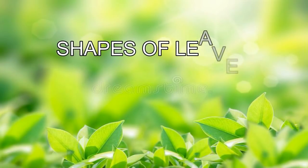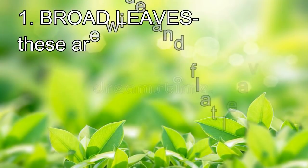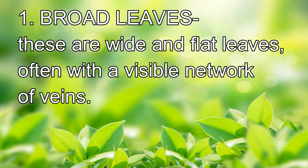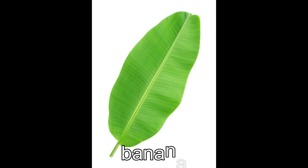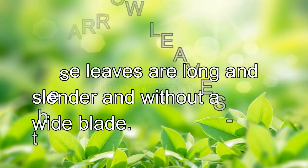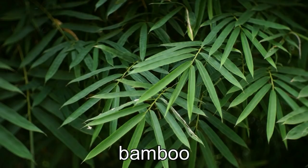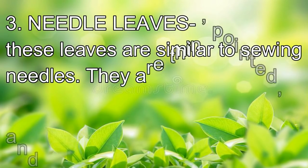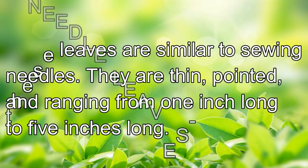Leaves of plants have different shapes: broad leaves, needle leaves, and narrow leaves. Broad leaves are wide and flat, often with a visible network of veins. Examples of plants with broad leaves are mahogany, bird of paradise, and banana. Narrow leaves are long and slender and without a wide blade. Examples of plants with narrow leaves are grasses, corn, wheat, onions, fortune plants, and bamboo. Needle leaves are similar to sewing needles — they are thin, pointed, and ranging from 1 inch to 5 inches long. They are well adapted for growth in a dry environment. Examples are pines and spruces.